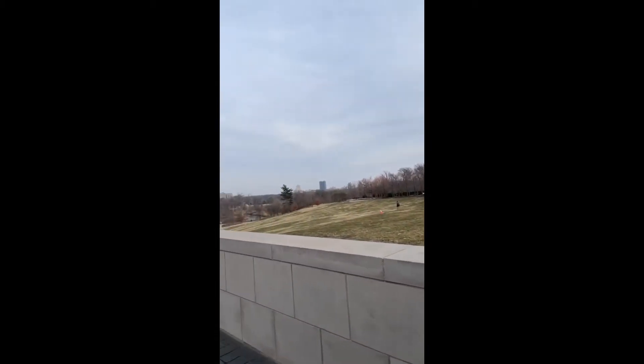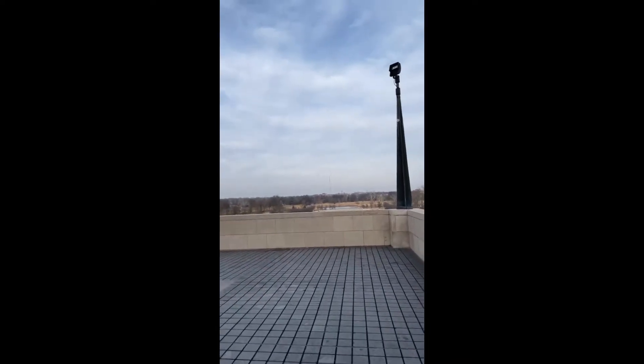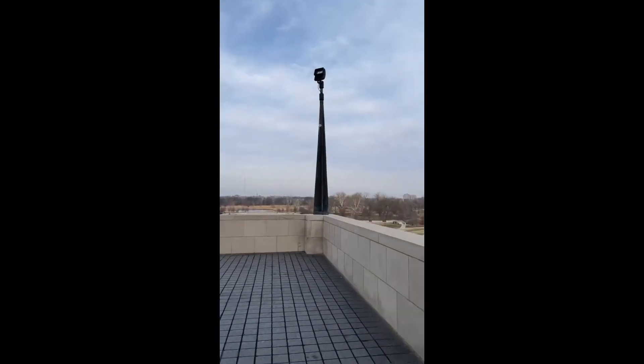Hey lovelies, it's Victoria. I'm at the art museum. I'm on the lookout point, which is beautiful.